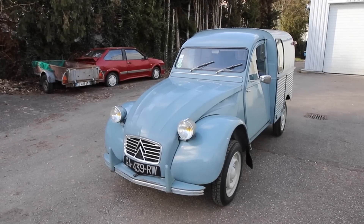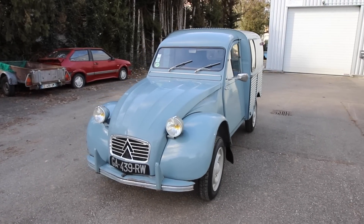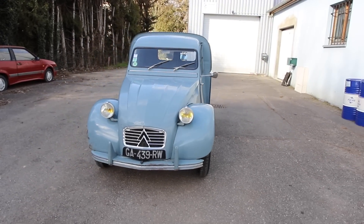When you get into the details, it's always complicated, but I'm trying to keep it simple. To summarize: so from February 1963, there is the AZU and there is the AK, and they are two different models. The AZU appeared in September 1954 with the adoption of the 425 cm³ 12CV engine.